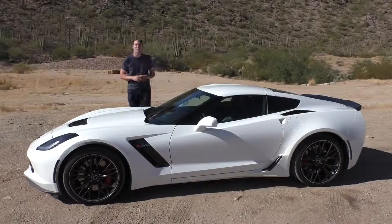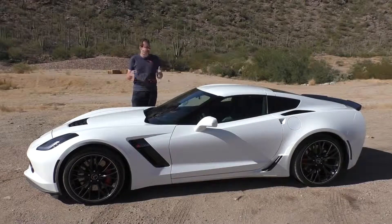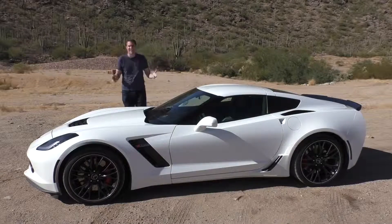This is a new Chevy Corvette Z06. It's just stupid. I mean, it's ridiculous.